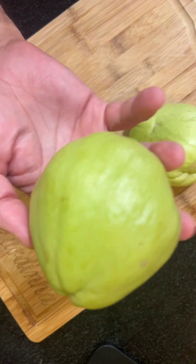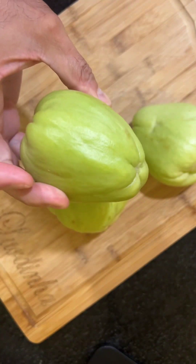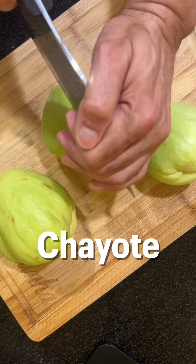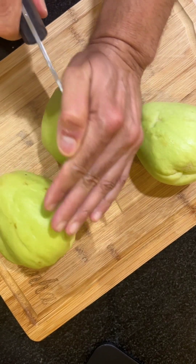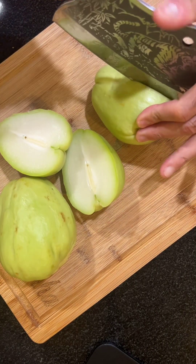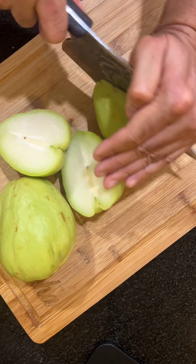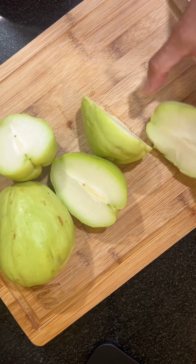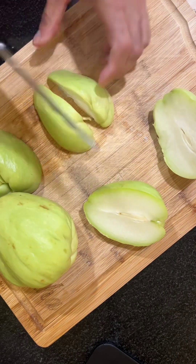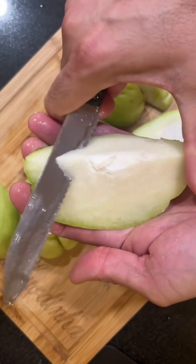While the tripe is cooking, we will add this to the mix. Do you know what this is? It's called chayote. Chayote is native to Mexico but is now cultivated and consumed in many countries due to its versatility, mild flavor, and various culinary uses. Chayotes have a pale green, wrinkled skin that is often ridged or spiky. The skin is edible and tender, so it doesn't necessarily need to be peeled.